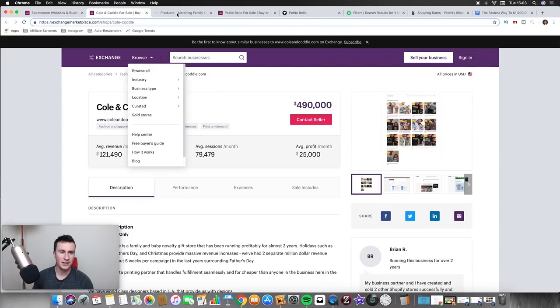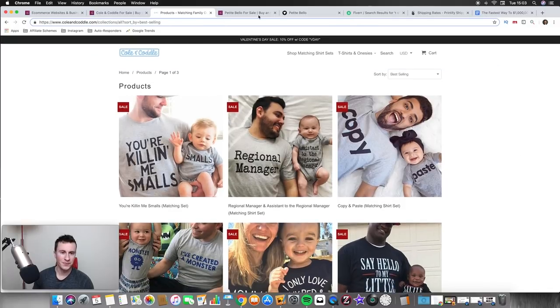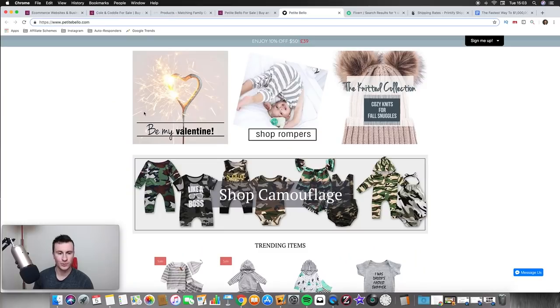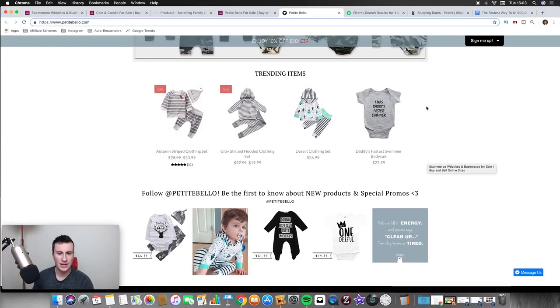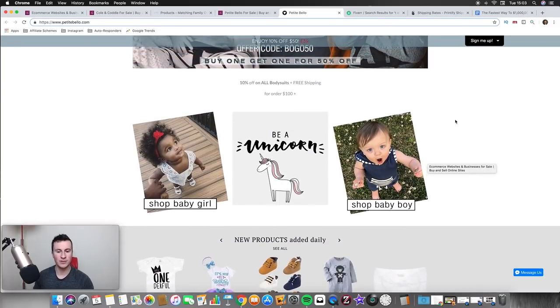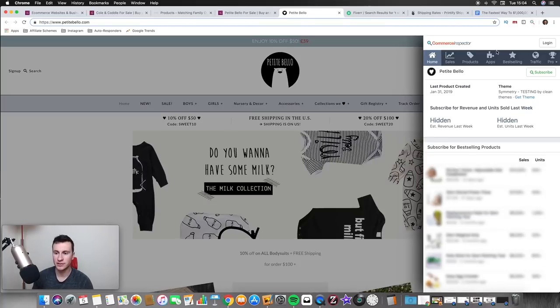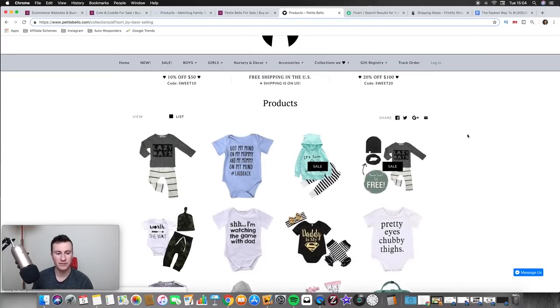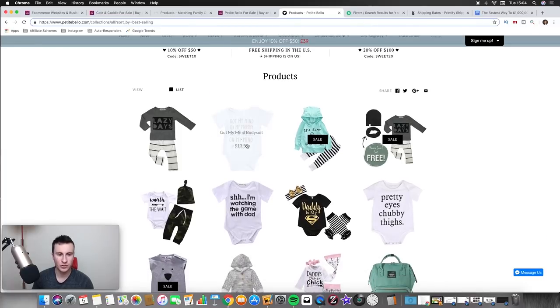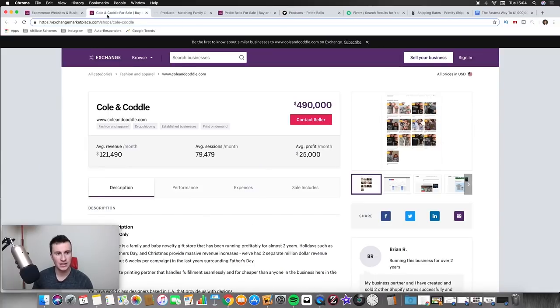Cole and Cottle is easily replicable and definitely something you could create with a free theme. Going back to the products themselves — again, dead simple. 'Always Daddy's Fastest Swimmer.' Both these stores are targeted around parents and newborn parents in that niche. If we check out the best-selling products for this store, it gives us ideas of products we can sell. They did nearly two million in revenue — so we know straight away these products sell.